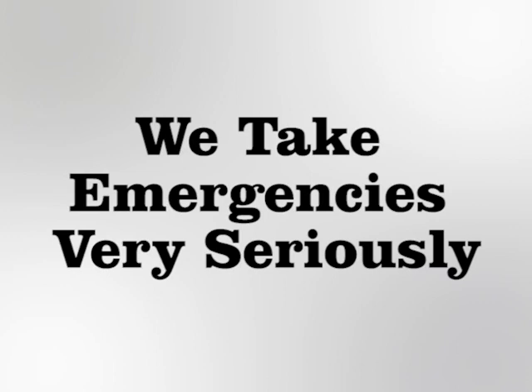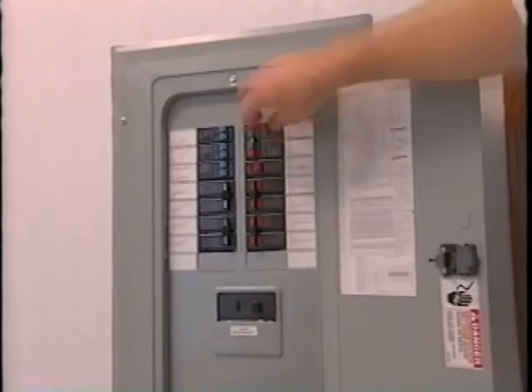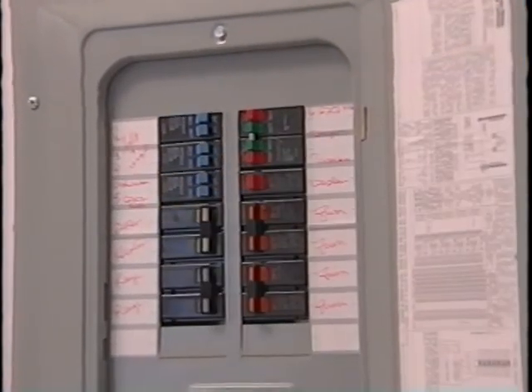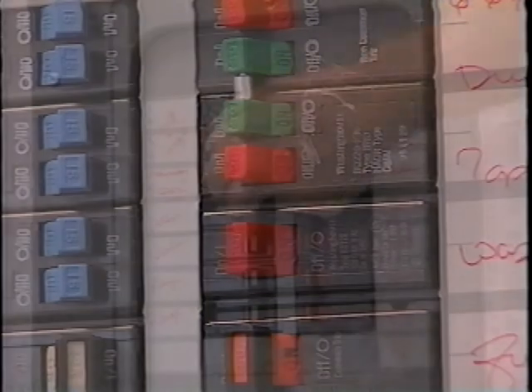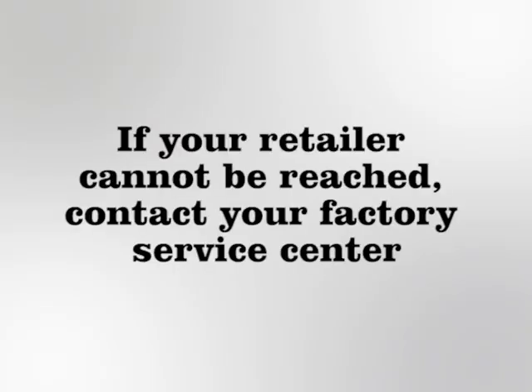We take emergencies very seriously. If you experience a water leak that may cause immediate damage to your home, shut off the water supply and call your retailer immediately. If you experience an electrical problem during your warranty period and are sure there is power to the home, check the panel box and make sure the breakers are in proper position. Second, check the GFI receptacle — is the reset button depressed? If after checking the above items the problem is not corrected, turn off the suspect breaker and contact your retailer. If your retailer cannot be reached, contact your factory service center.